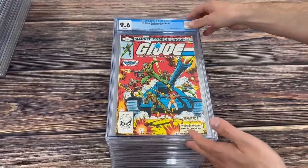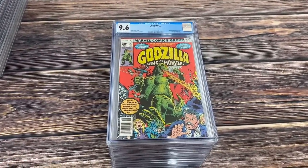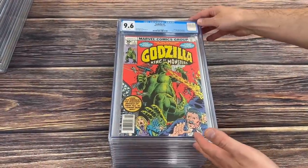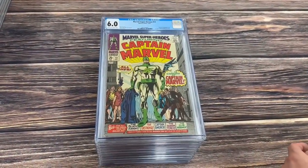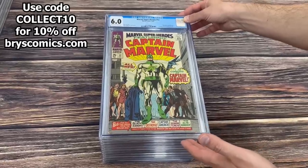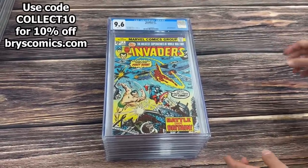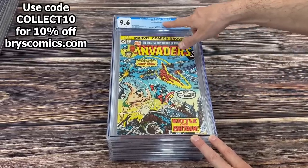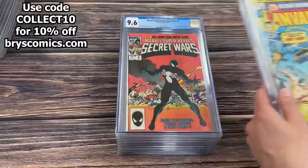G.I. Joe Real American Hero number one in a 9.6. Godzilla number one in a 9.6. A ton of 9.6s in this collection — he probably thought the value was so much better to get a nearly perfect book and the price is so much cheaper for a 9.6. Marvel Super Heroes number 12, origin and first appearance of Captain Marvel, Mar-Vell, and the first appearance of U-Rogg and Una. Invaders number one from 1975 — I just thought this was a really awesome cover. It's not often that this late in the industry in 1975 that you're still getting swastika Nazi covers. I thought that was interesting.